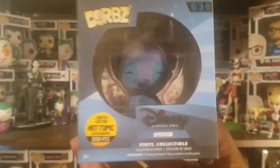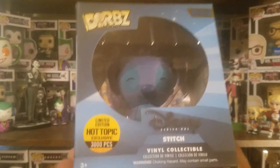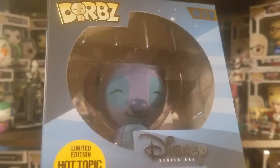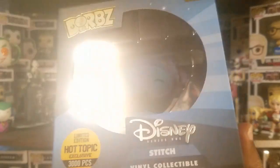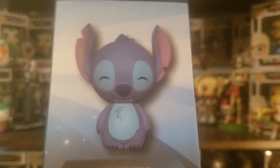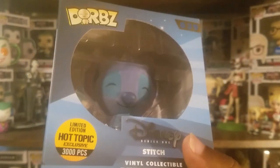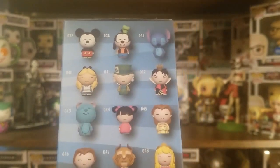The first one is the flocked Stitch Dorbs, limited to 3,000 pieces. This one actually did not sell as quickly as I thought it would — I guess it's because of the other one — but it still sold out after about a day. Looking at it now, the coloring is a little darker than I thought, but that might be because it's still in the package. I thought it was pretty cute. It did surprise me that it took a day — literally about 24 hours to sell out — because Stitch is a relatively popular character, and they have some older Dorbs on the side, which I like.